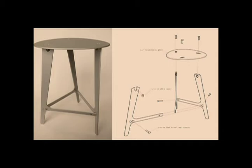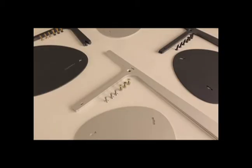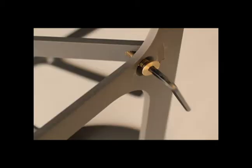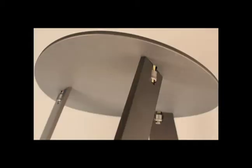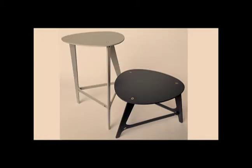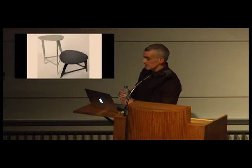Here's the underside showing the allen nuts that tension the seat down to the legs, and the top side of that same detail showing a split countersink tenon detail. Since that first prototype, I've gone on to produce a round of variations in type, size, and shape, as well as a small production run—testing the feasibility of outsourcing and cutting and the overall manufacturability of it.